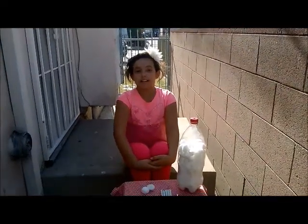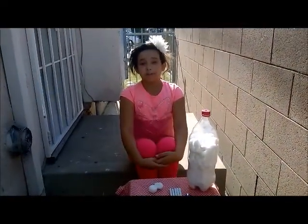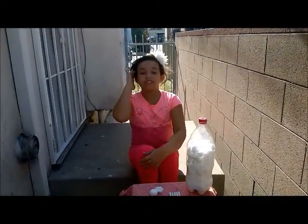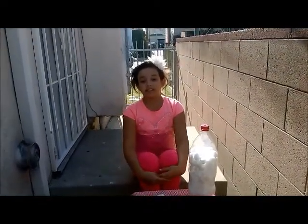My name is Tatiana Winters and this is my science project for my 4th grade science fair. For my experiment, I'm going to demonstrate the effect smoking has on the lungs.